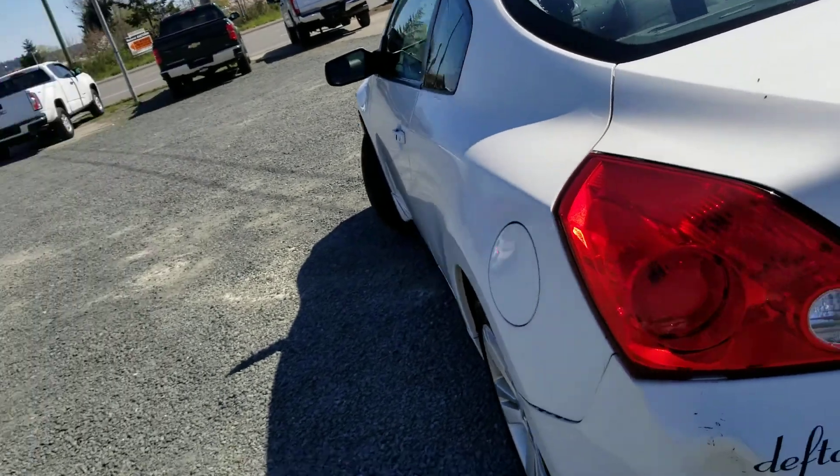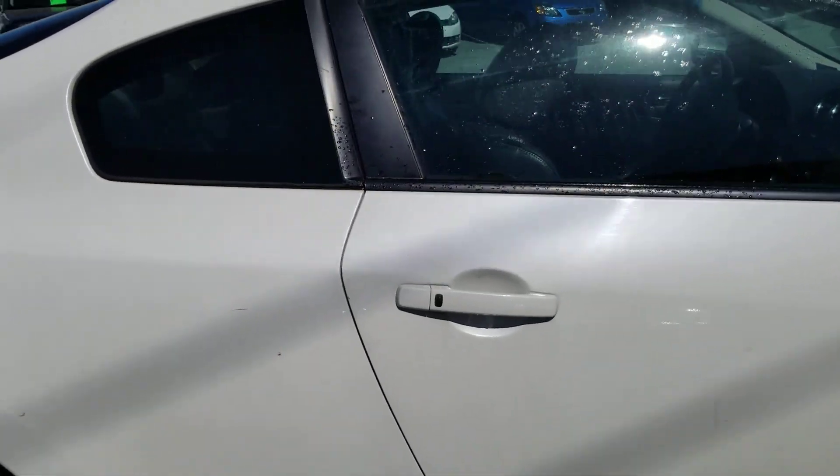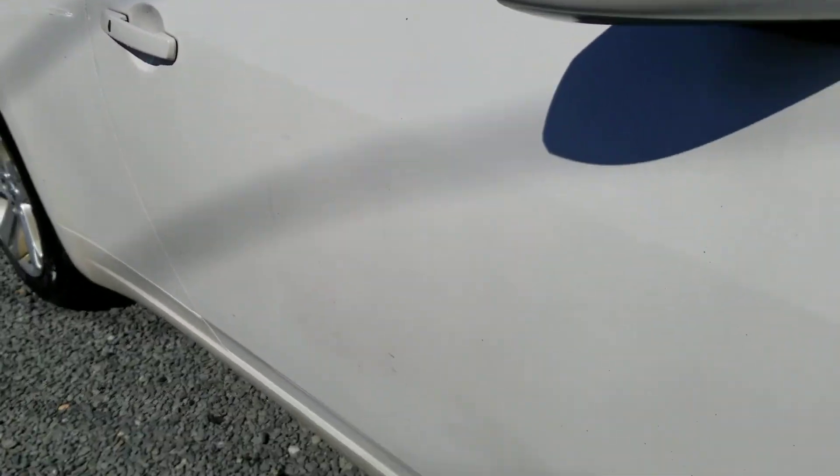The driver side is pretty good. I'm going to go back to the passenger side — they're really hard to see on the white. I did see a dent along the door here somewhere — there it is, it's just a very little one, not too big.